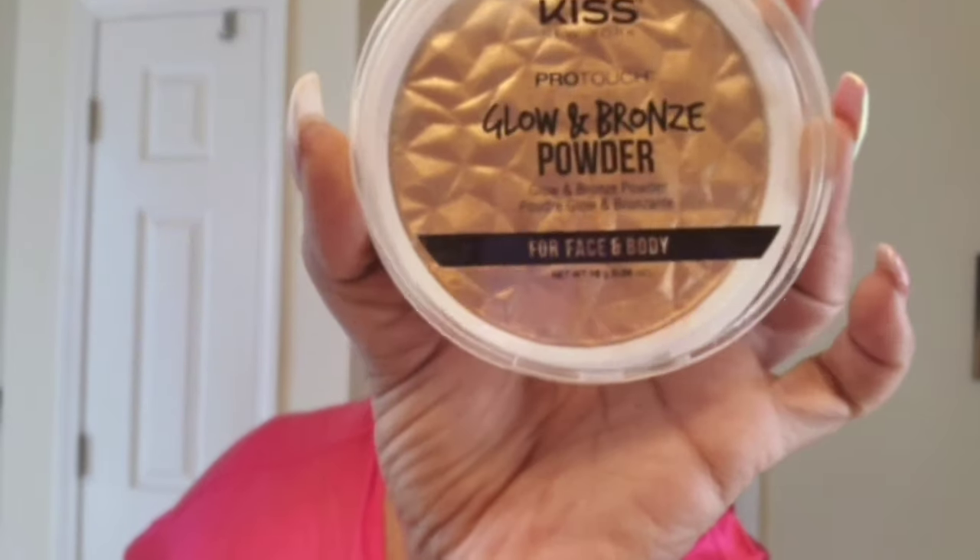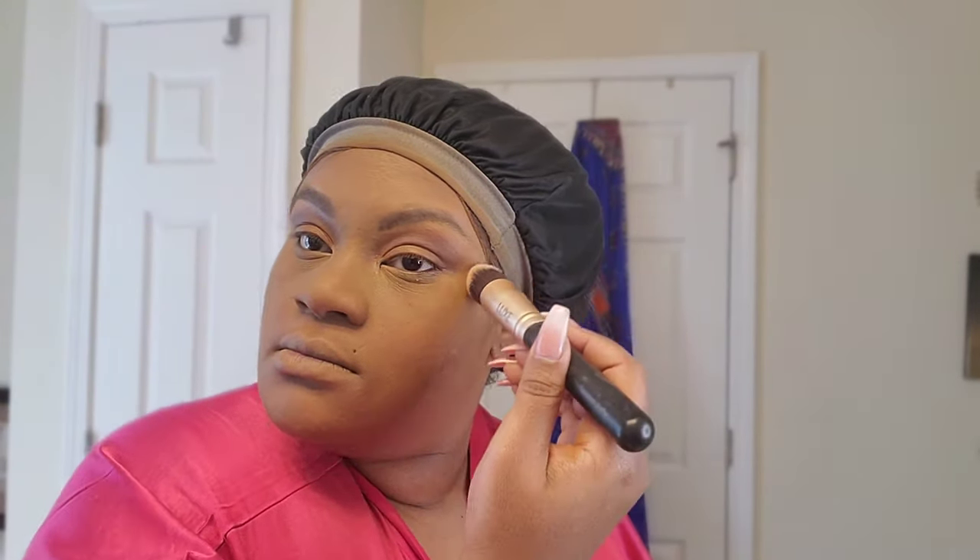Now — you don't want to overdo this part — I'm going to use my Kiss Glow and Bronze Powder in the color Medium. Don't overdo this for this look. We're just going to lightly brighten up where the light would naturally hit our face — this is not a glow party, it's an interview, it's work. Lightly. Now I'm going to use some blush — I don't know what brand it is, but I'm going to use this peach color. If you have warm-tone skin, I recommend peach or warm-tone colors for this type of look.